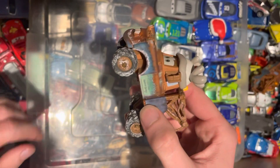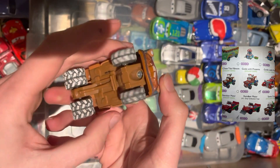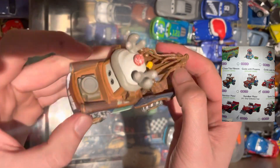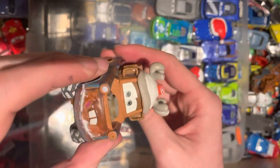Another one from the holiday collection — we have Reindeer Mater. He's got the hat on, snow tyres, and is raised up in the air a little bit. Another cool one to add to the collection. Hook is intact, unlike my original one.